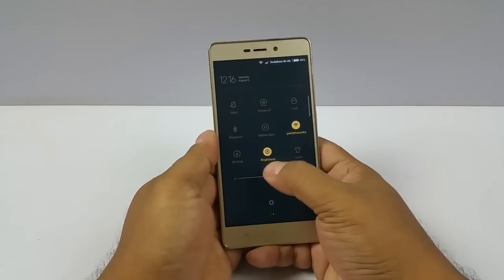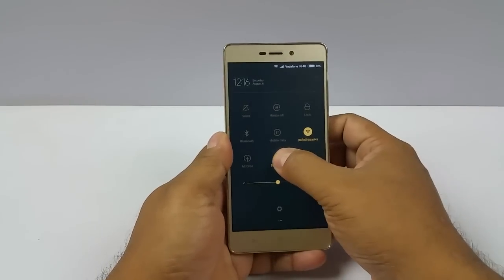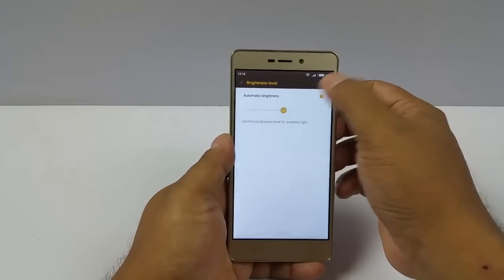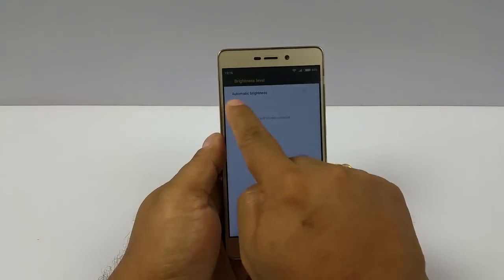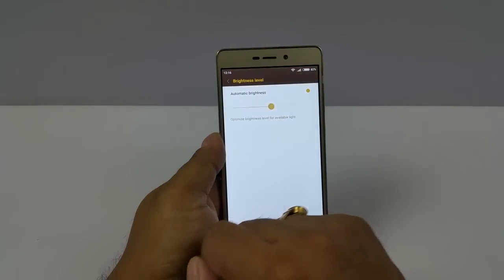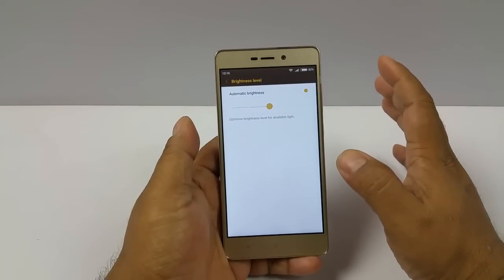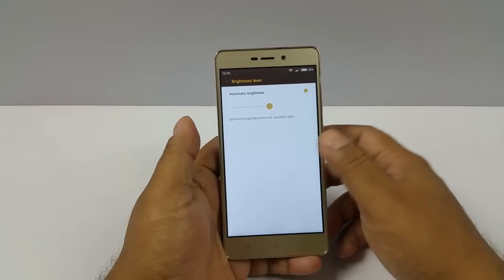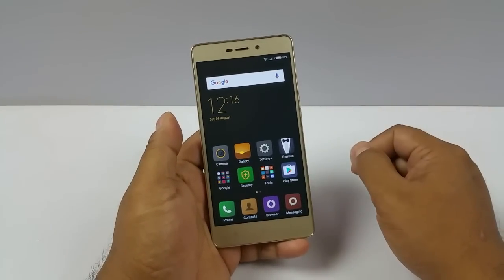Next thing is adaptive display. You can see there is also auto brightness. Once you do this you can manually customize the brightness. But when you switch on the automatic brightness, this adaptive brightness level sets the brightness according to the ambient light available. So it does have all three things. Thank you.